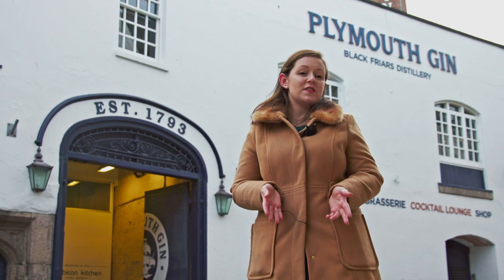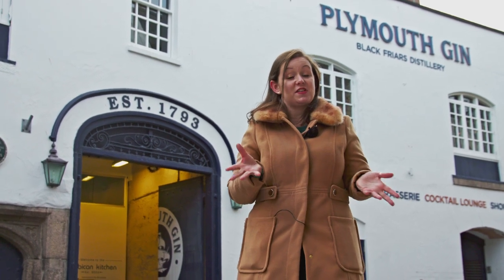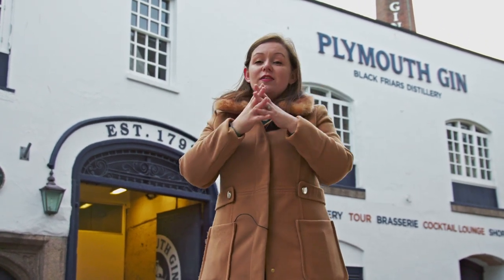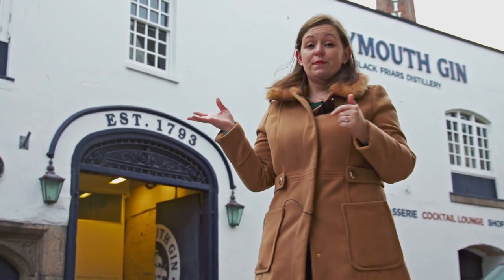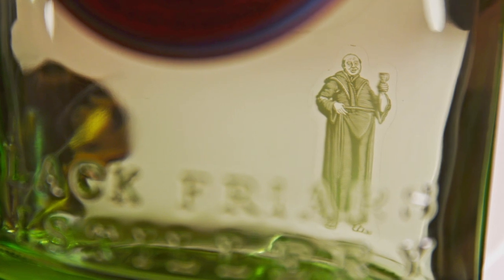Here we have the oldest building in the Barbican, created in 1383 and originally a religious building. In 1383 it housed the Black Friars monks, a group of religious monks who lived in the Barbican. Where we're standing would have been roughly where the waterline was, meaning the Barbican's shape has changed significantly. The land we're on is called the New Quay, built due to the prosperity of the Tudor period — wealth brought in through fish found in Newfoundland and the explorers, merchants, and traders of the Barbican. As the area grew, more land was needed for trade. You can still see some original doorways on the building, and the gin bottles display a small monk at the bottom, nodding to its religious history.